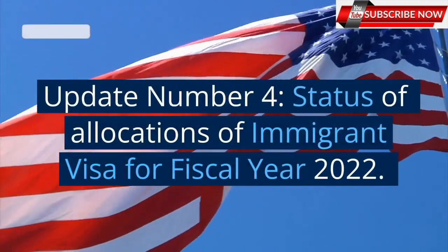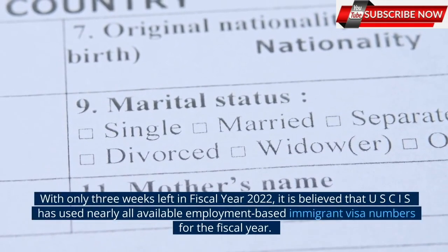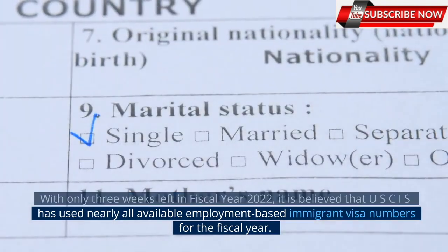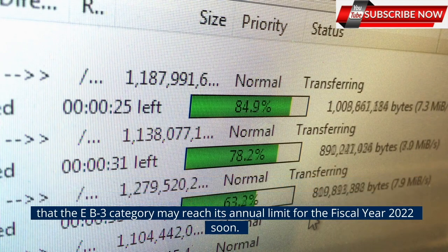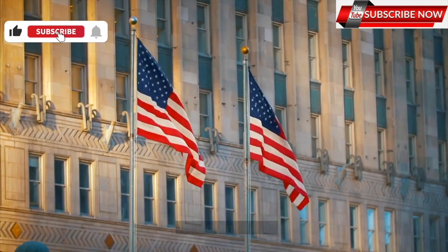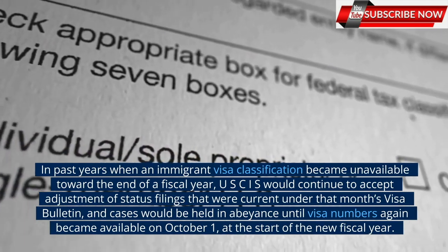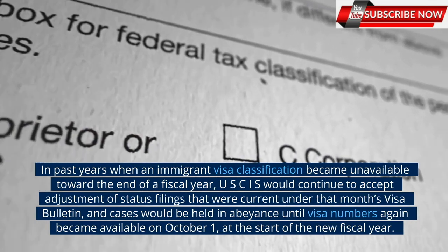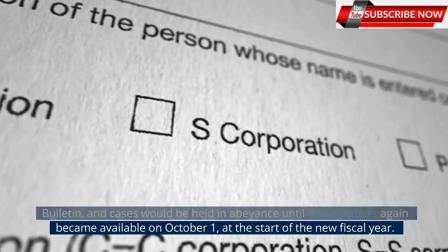Update number 4: Status of allocations of immigrant visas for fiscal year 2022. With only three weeks left in fiscal year 2022, it is believed that USCIS has used nearly all available employment-based immigrant visa numbers for the fiscal year. Based on information from a recent USCIS court filing, it appears that numbers may have been exhausted in the EB1 and EB2 categories and that the EB3 category may reach its annual limit for fiscal year 2022 soon. The State Department is expected to make an official announcement in the coming days. In past years when an immigrant visa classification became unavailable toward the end of a fiscal year, USCIS would continue to accept adjustment of status filings that were current under that month's visa bulletin, and cases would be held in abeyance until visa numbers again became available on October 1 at the start of the new fiscal year.